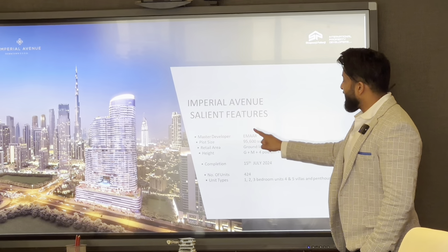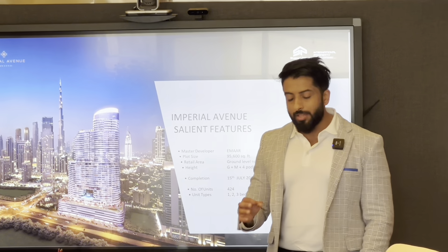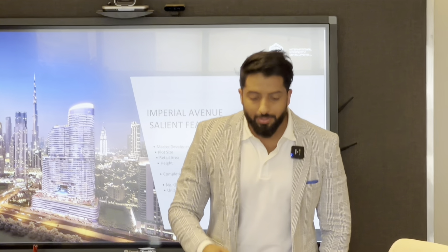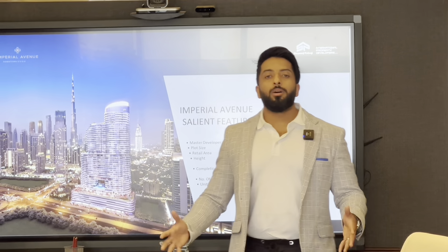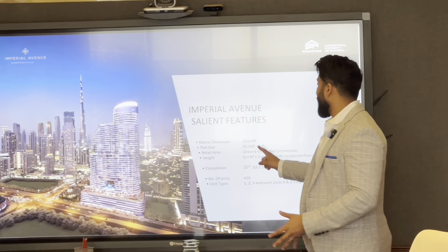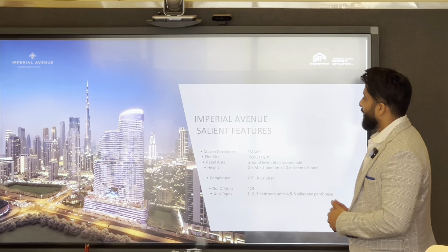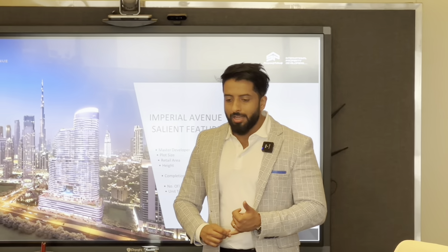The plot size is 95,600 square feet. If today a private developer had a plot of 95,600 square feet, they would build two towers. It's essentially impossible for a developer to build just one tower on a plot that size.